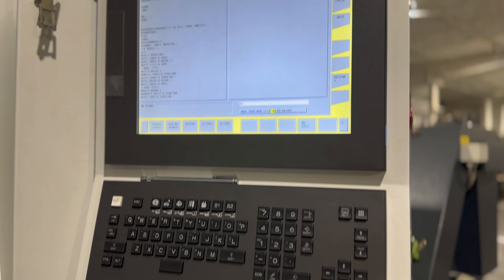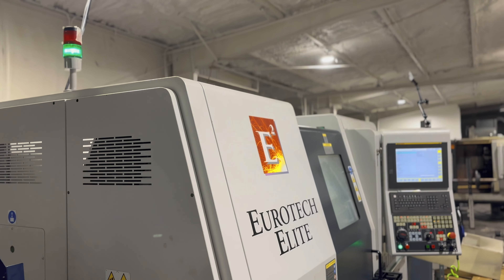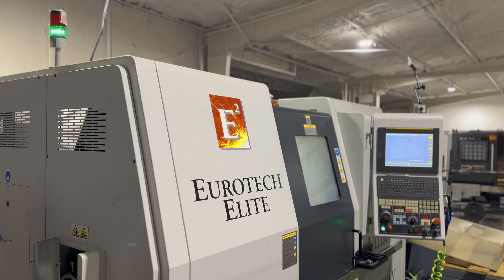Everything is suited to do parts one and done, so that the part comes off the machine, you clean it, you inspect it, and you ship it.